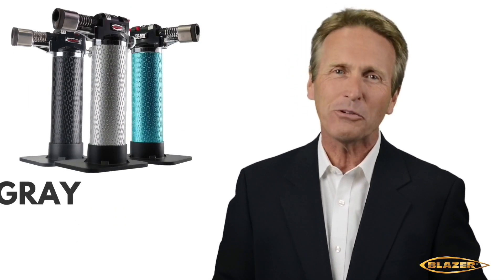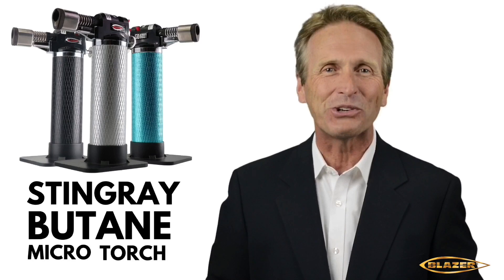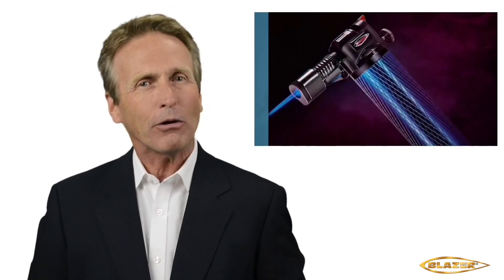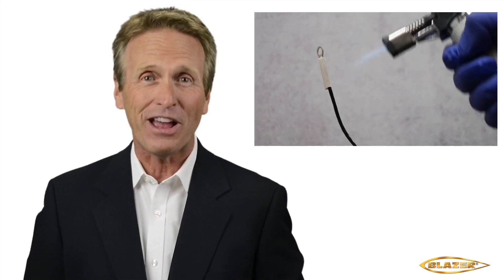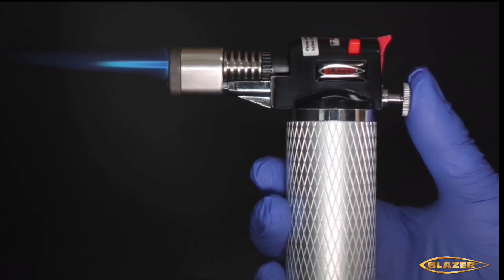Introducing the Blazer Products Stingray GB4001 Butane Refillable Micro Torch. The Stingray is a powerful, completely portable torch. It's a must-have tool for any professional repair job. The Piezo Instant Ignition System provides a quick start-up every time.